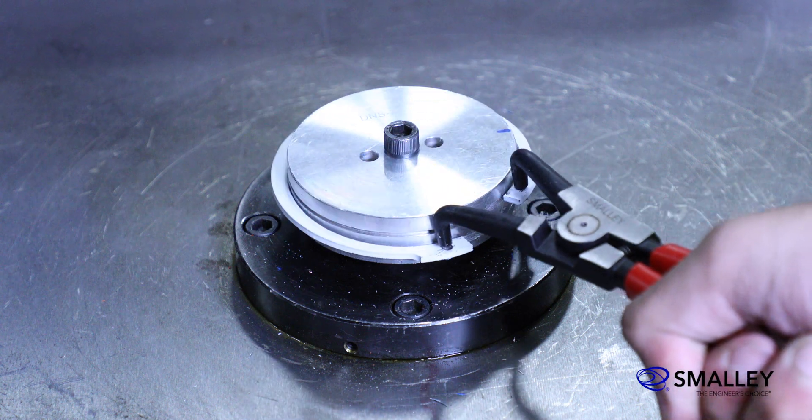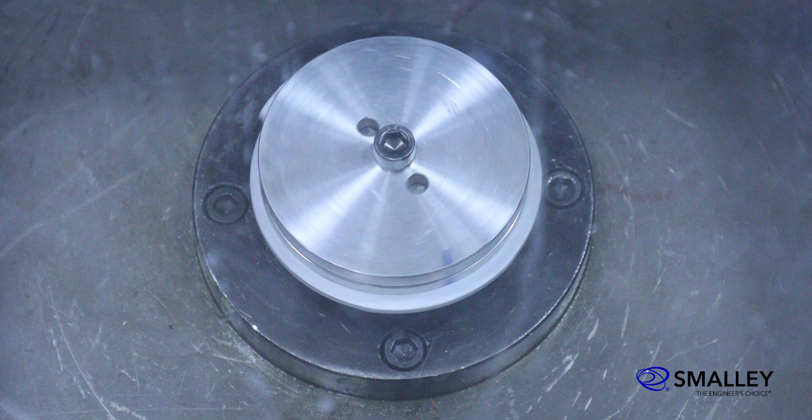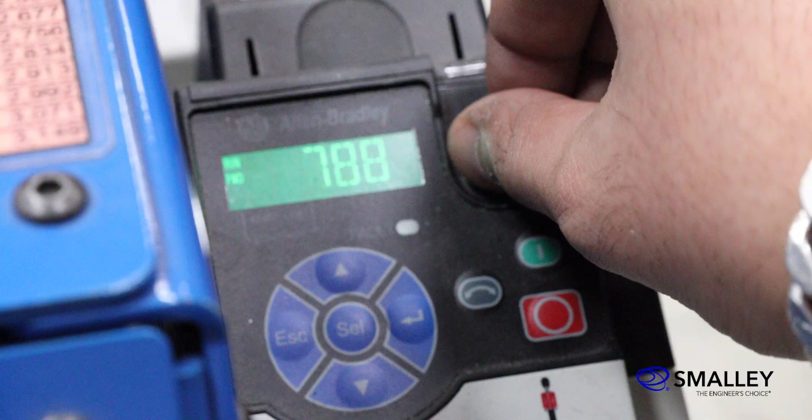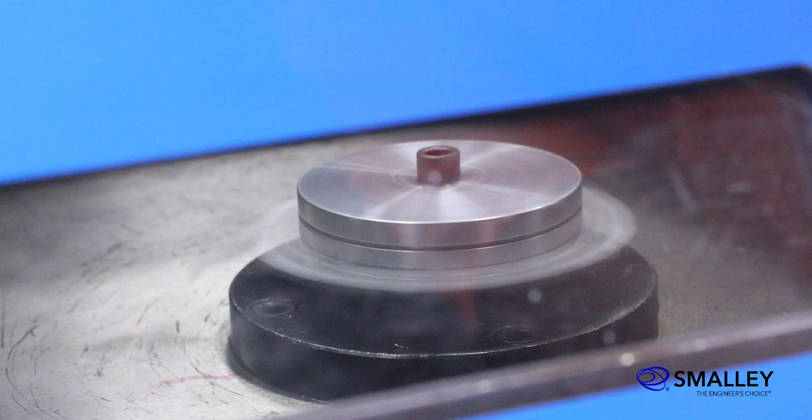A common safety problem is when the shaft's RPM exceeds the retaining ring's capacity. This will cause the ring to expand and lift from the shaft's groove, often resulting in excessive expansion or premature failure of the ring.